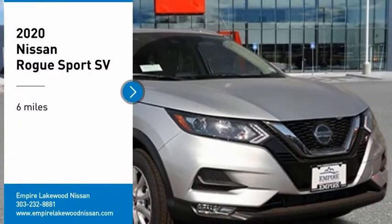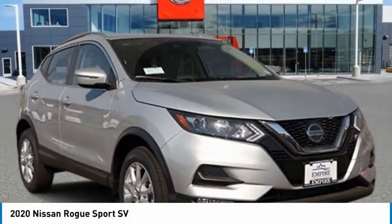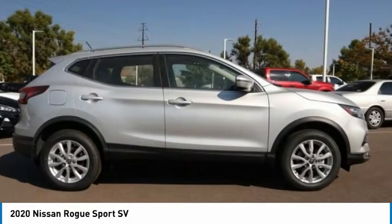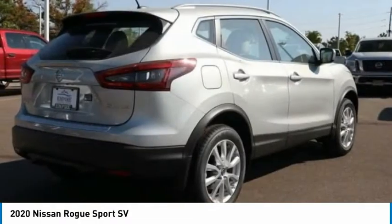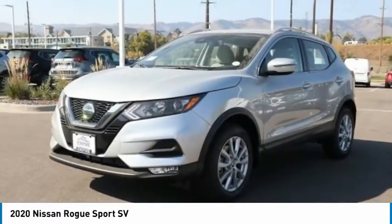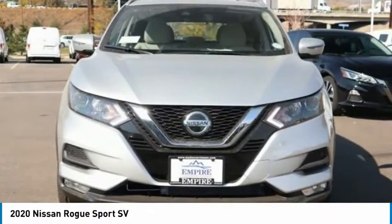Come test drive the 2020 Rogue Sport. The Nissan Rogue Sport is a subcompact SUV that provides all the functionality. A smooth ride, lots of cargo room, and a roomy back seat is a recipe for a pleasant traveling experience.